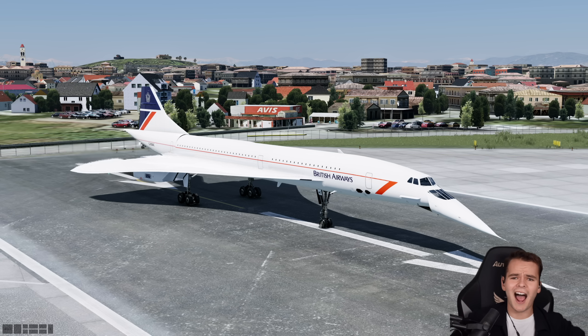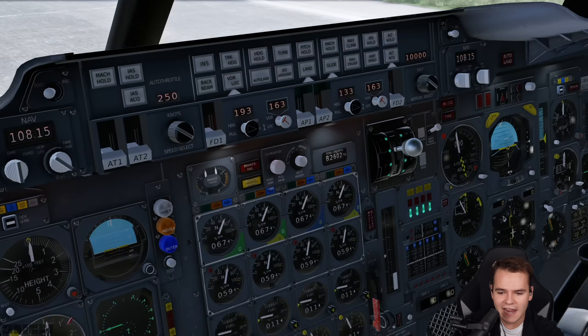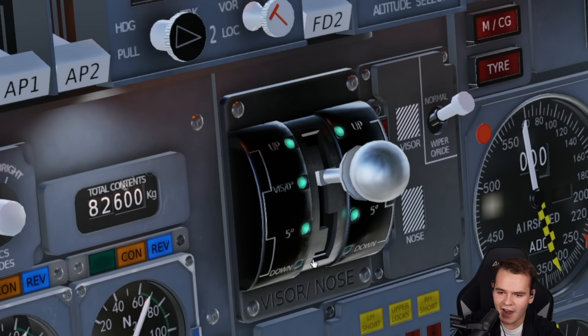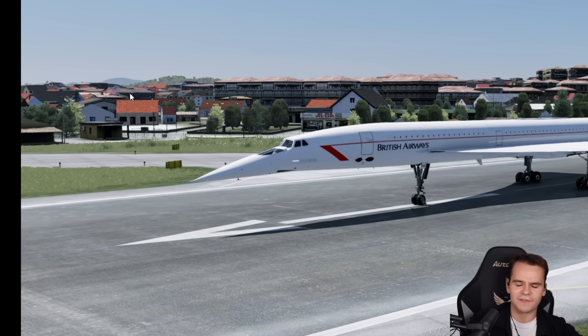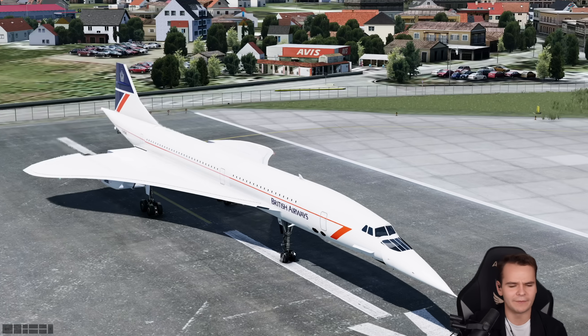It is truly an amazing design that allows this airplane to fly both a little bit slowly for landing and takeoff, and very, very quickly. So when you were to take off, you'd put the nose visor to around five degrees, just like that — so it's half sad.